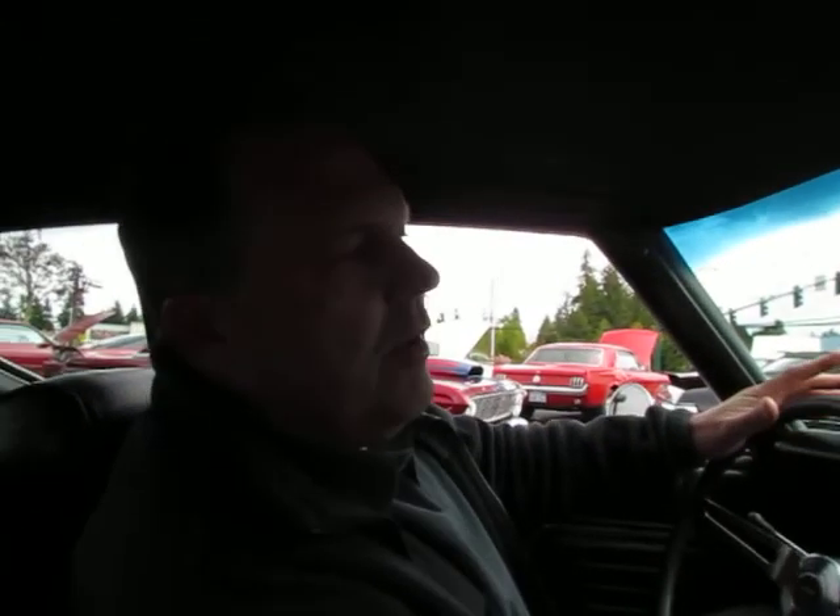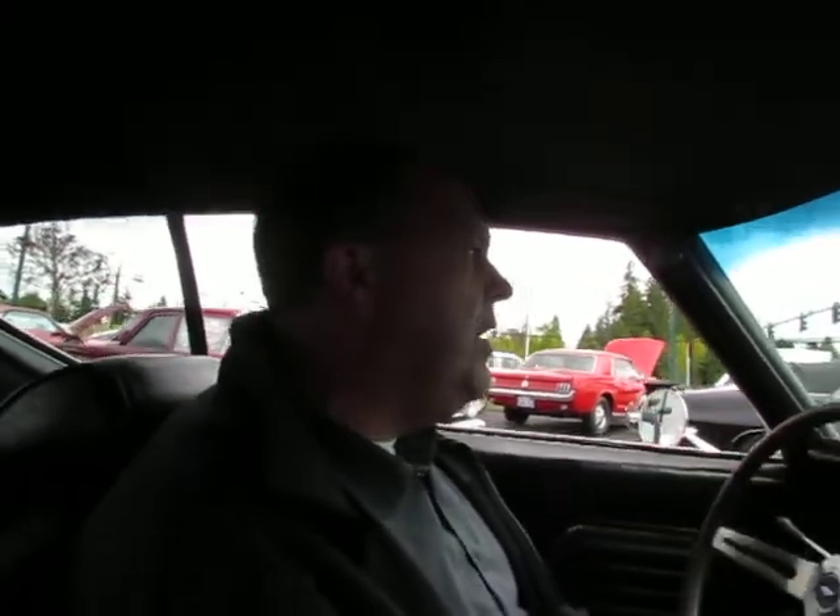Hi, this is Randy from Compact Car Corner. Going to take you for a drive in a 1969 Chevelle. Here we go.